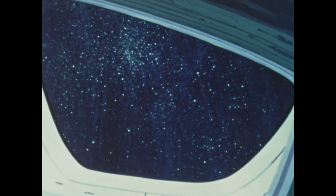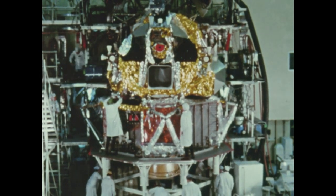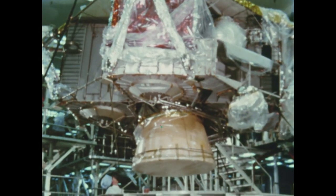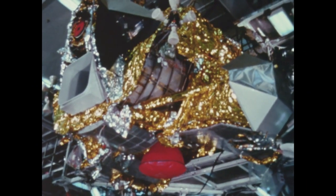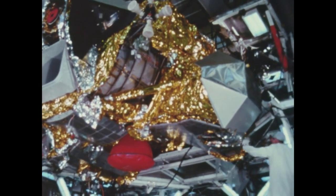As the spacecraft approaches the moon, it looks like this. The lunar module actually consists of two vehicles: the descent stage, which is mainly the landing gear and an engine that is gimballed and can be throttled; and the ascent stage, consisting of yet another engine and cockpit or cabin portion.